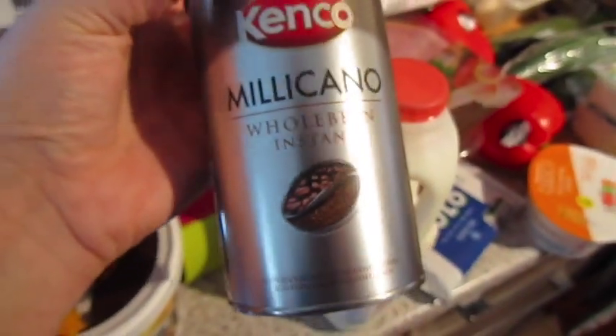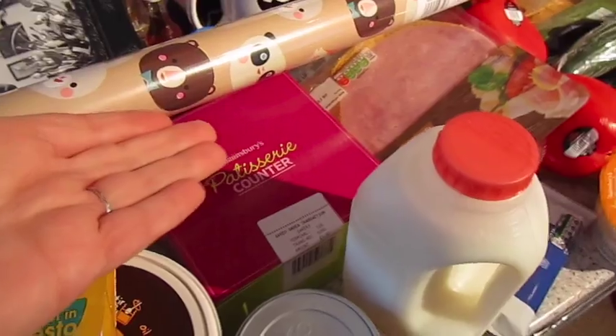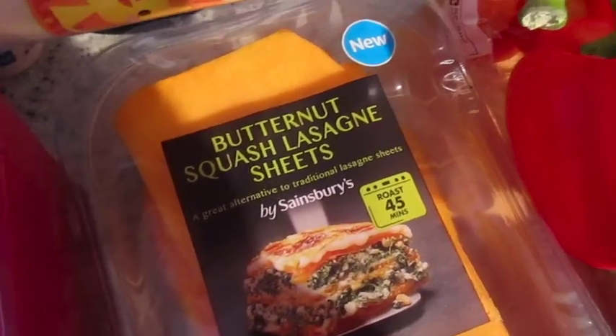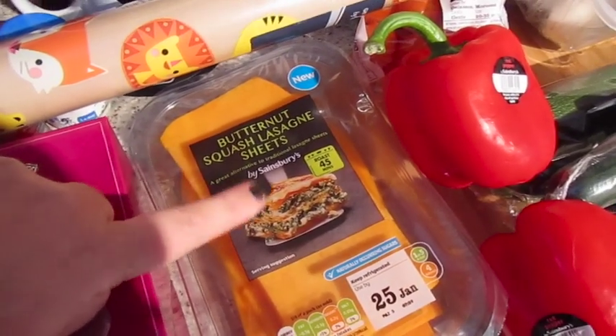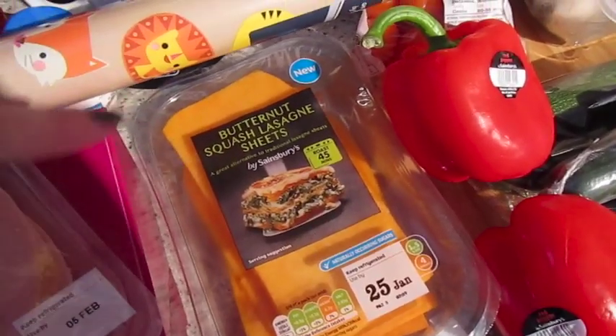John picked up some coffee — this is the Kenco whole bean instant. We've got four cupcakes in the box, two pints of red milk, some breaded ham. I've really wanted to try these for a while — butternut squash lasagna sheets. I keep seeing these on Instagram; every time I try to order them online they've not had them. So I was in store looking for courgettes and I saw them, so I had to try them. Hopefully they will be yummy.